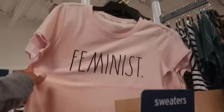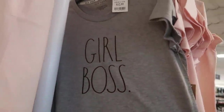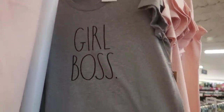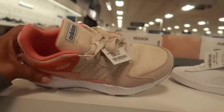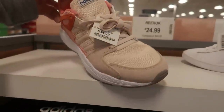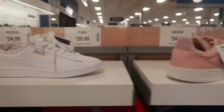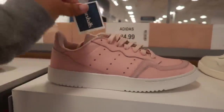It says 'Feminist.' This one says 'Girl Boss,' 12.99. You have these Adidas out for 35 — I like the colors on those. 29 for Puma, and some more Adidas for 25.